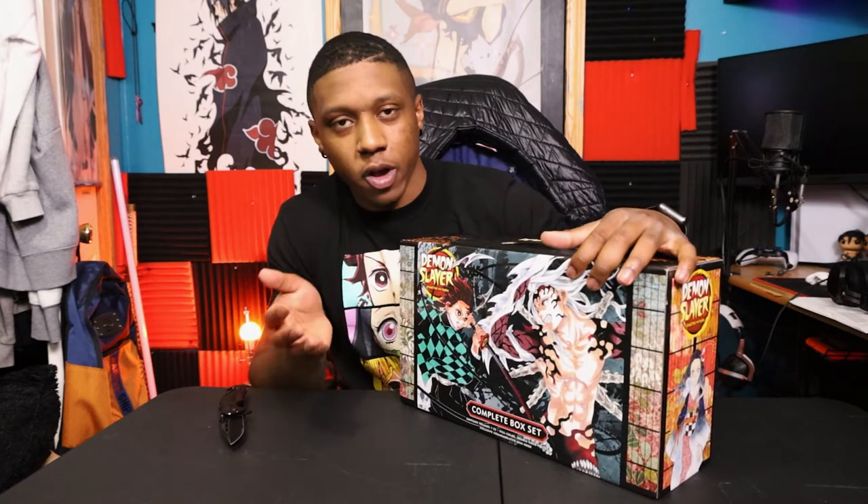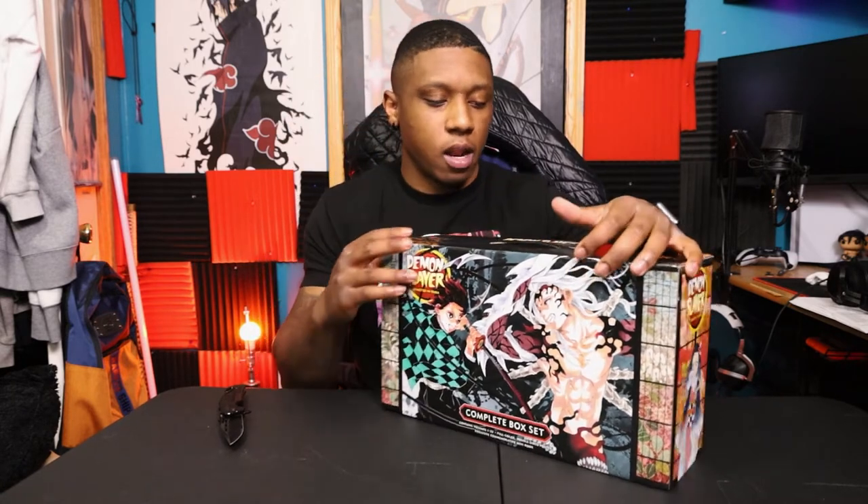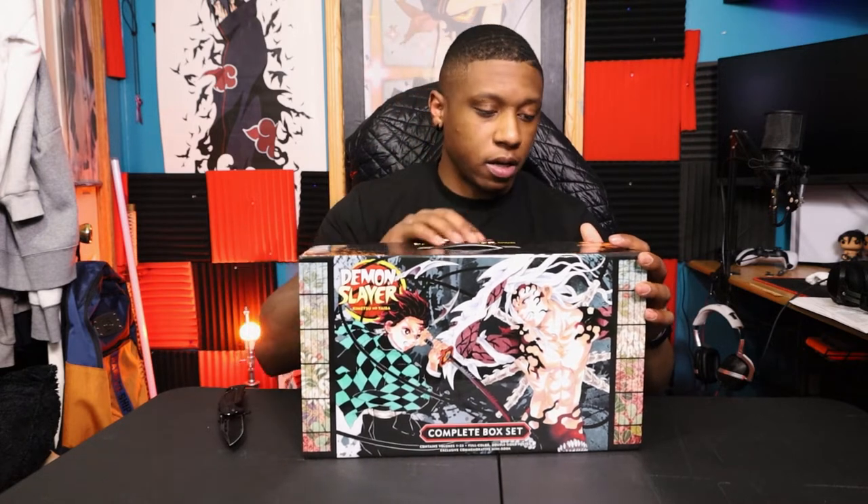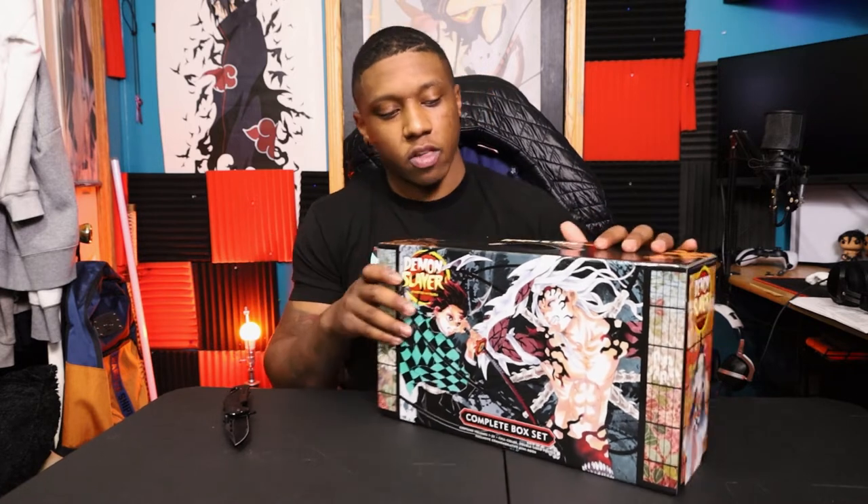Lo and behold, the ability to pre-order the box set became available. I took that opportunity and I'm glad I did because I'm pretty sure I saved myself a couple of dollars. As you guys know, I have the Tokyo Ghoul box set, all the Naruto box sets, and I'm very excited to add the Demon Slayer one to that collection as well.